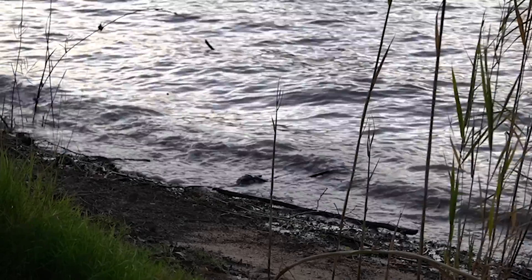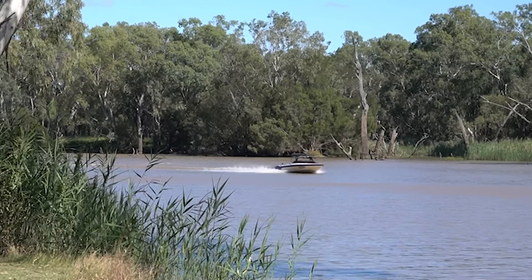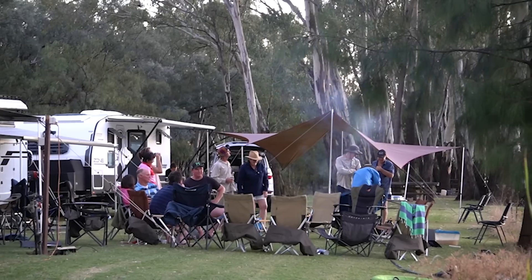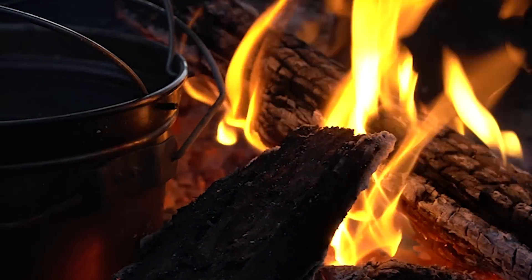Happy Easter! I'm at one of my best friend's places. He lives on the Boulogne River in St. George, Queensland — a beautiful part of Queensland. In the background you'll hear some ski boats, kids having fun, lots of good times.